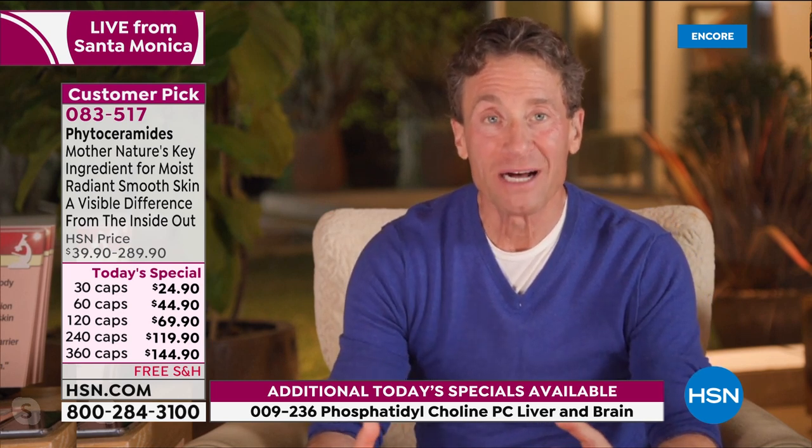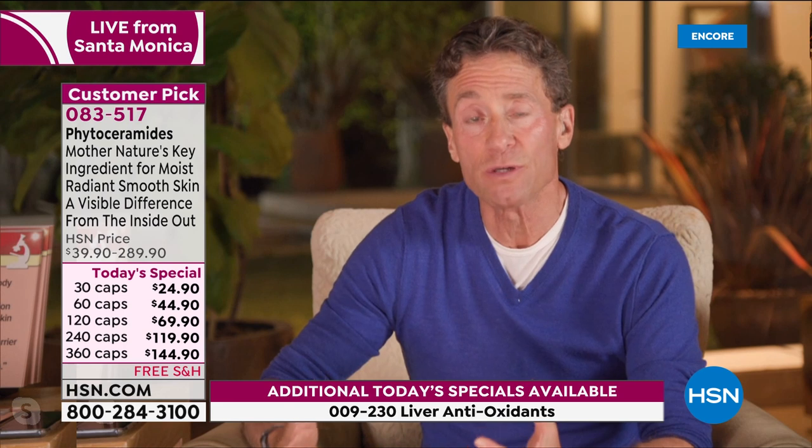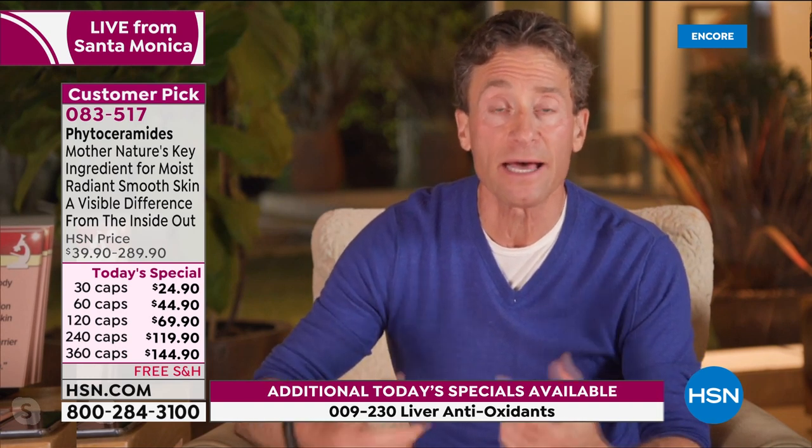A thousand years ago, if we didn't have enough water, Phytoceramides are what kept us alive because they helped our body hold onto moisture. Today we have plenty of water — we just need to make sure we drink it. Phytoceramides are all about beauty and cosmetic issues, because so many reviews talk about dry, crackly skin on elbows and heels, bumps on the back of the arms. It's not just about the plumpness of the skin, the beauty of the face, or reducing the appearance of wrinkles around eyes and mouth.